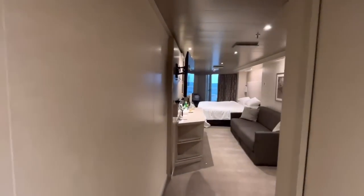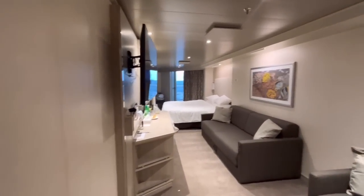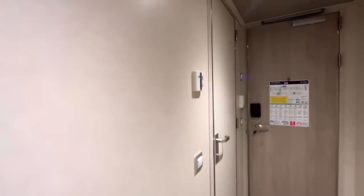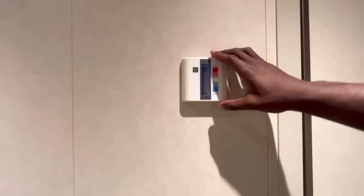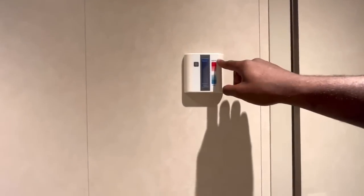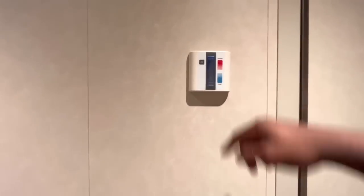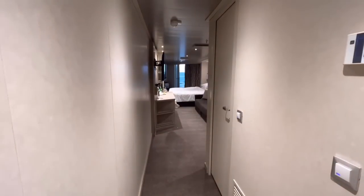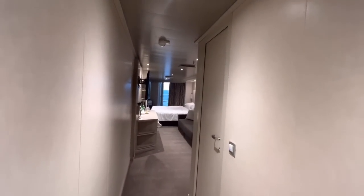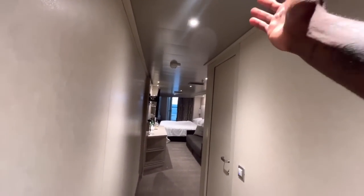We can go ahead and walk in, and as you can see it's a decent size regardless of what ship you've been on. We'll start from the front and work our way back. Over here you have your temperature setting — on this brand new ship it works very well; it gets warm or cold very quickly. This here is the main power switch. You can double-click it to turn everything off, or it'll turn off one set of lights at a time.